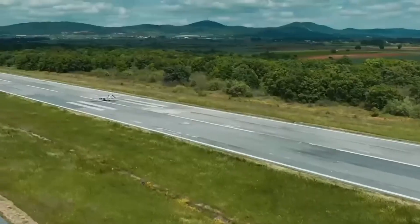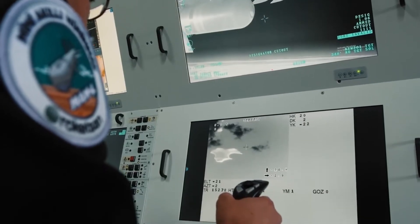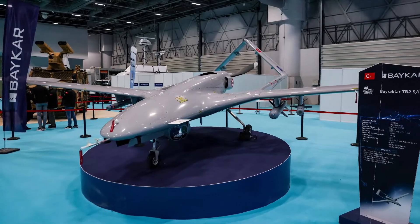However, its performance is getting limited as Russia continues to enhance its technology and has now shut down multiple TB2s. Its price wasn't officially disclosed, but experts suggest a $5 million figure judging from Ukraine's contracts to purchase the TB2.